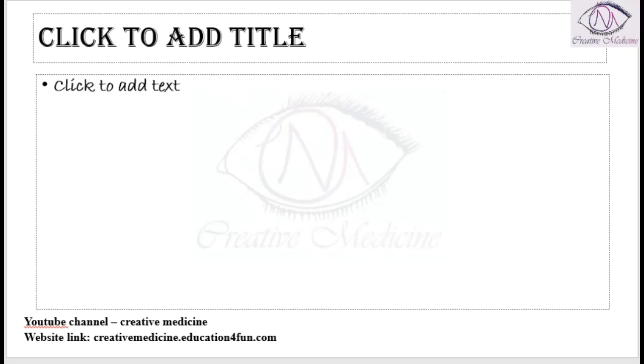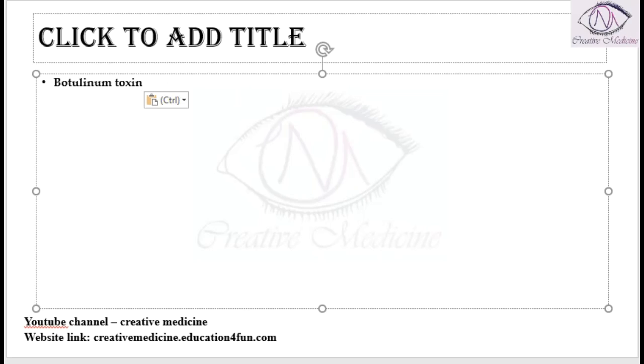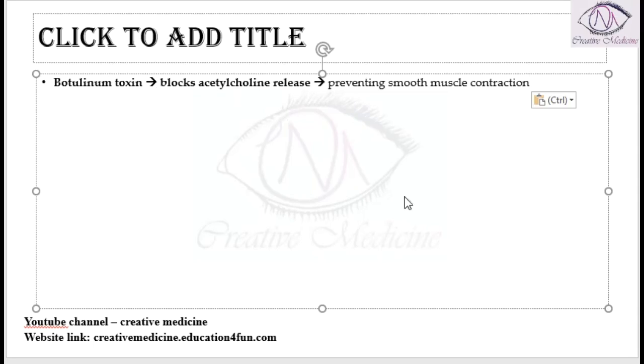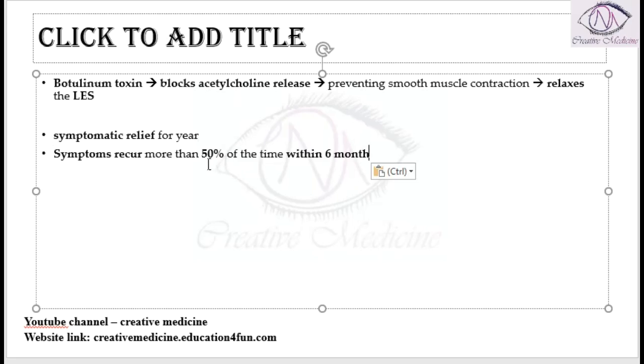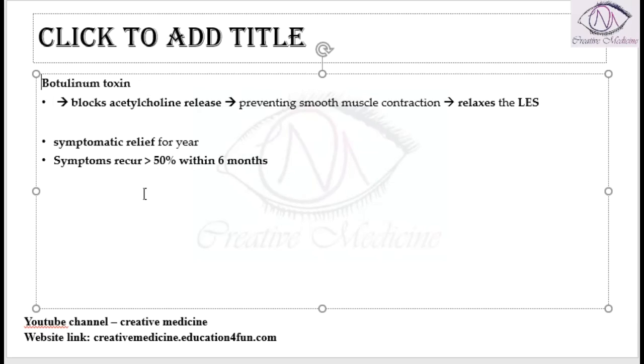Another therapy is botulinum toxin therapy. Botulinum toxin blocks acetylcholine release, thereby preventing smooth muscle contraction and causing relaxation of the lower esophageal sphincter. This provides symptomatic relief for patients, but symptoms recur in more than 50% of cases within 6 months after botulinum therapy.